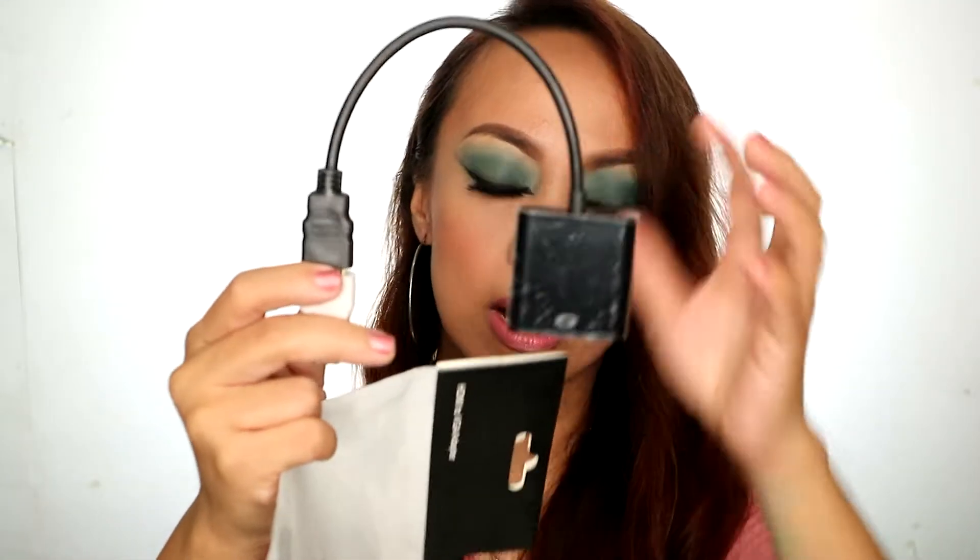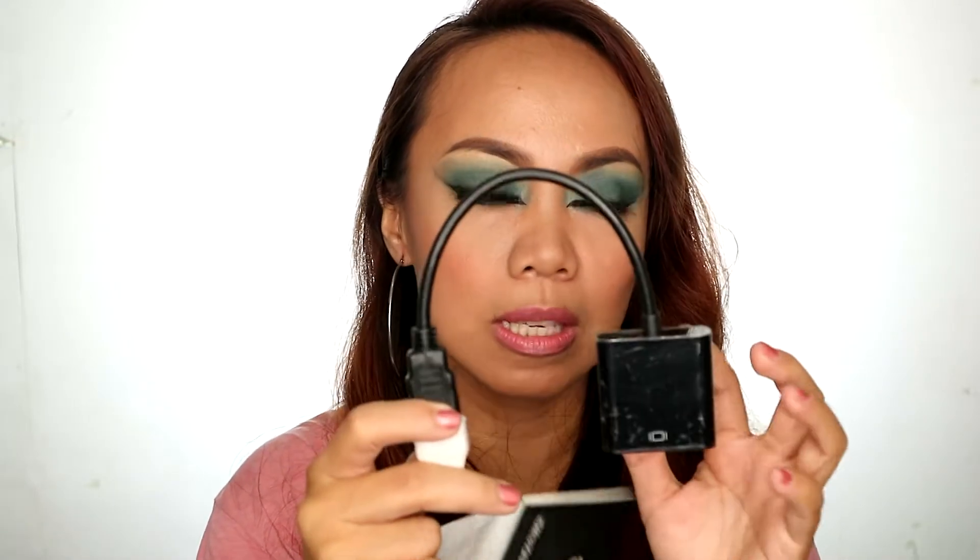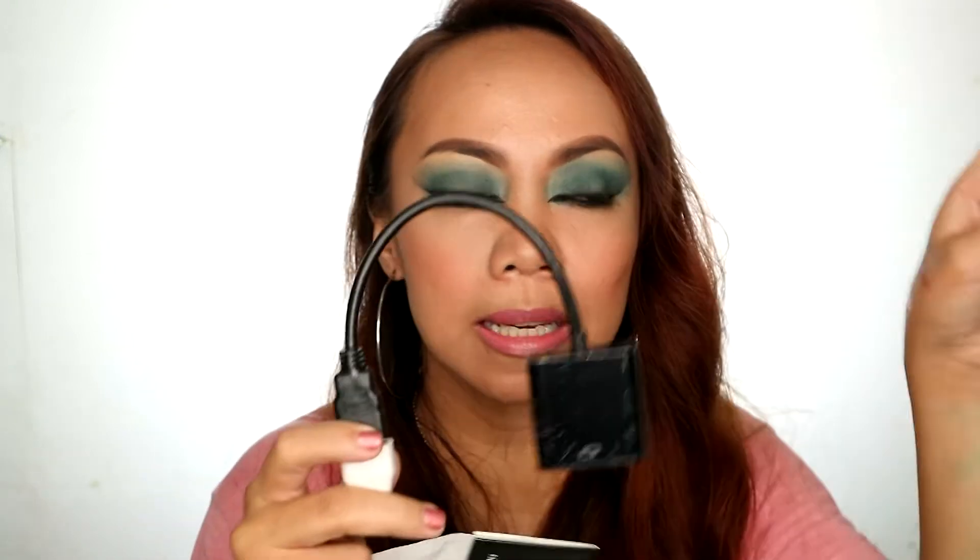I also have some stuff from Lazada. I got an AVI adapter that I use to make my desktop screen work as an external monitor for my Canon EOS M3. I also got a red contact lens and a solution.